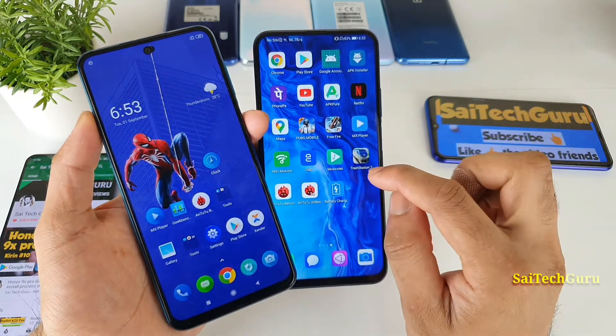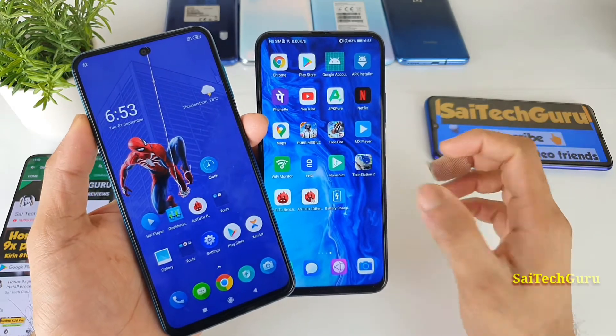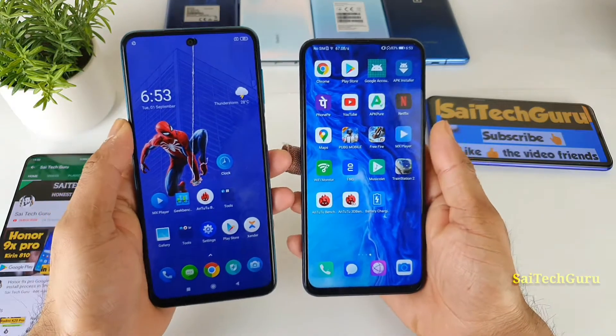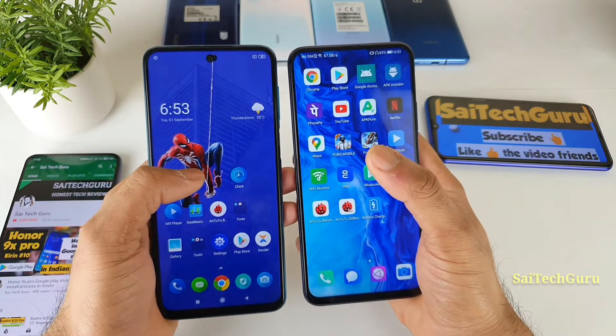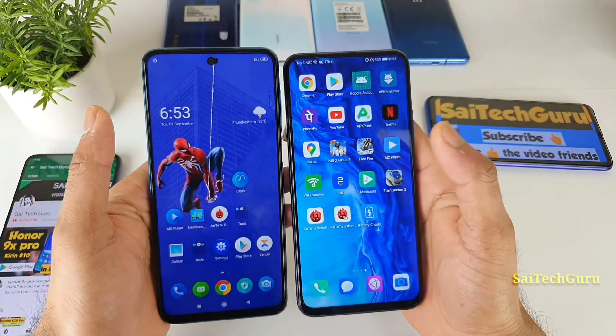These LTPS panels will come close to the AMOLED panels. In my experience, I found this is one good thing about the LTPS panel. In this video, I'll be comparing the same video playing in both phones in the MX player, comparing side by side with full brightness, medium brightness, and low brightness, as well as viewing angles and everything.